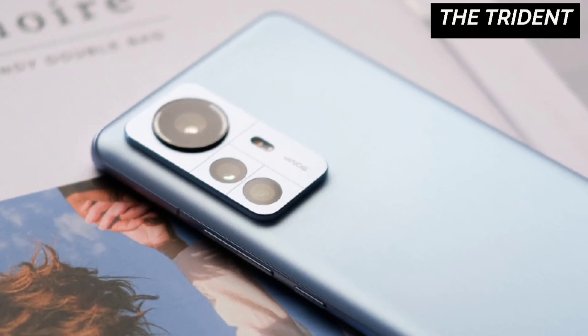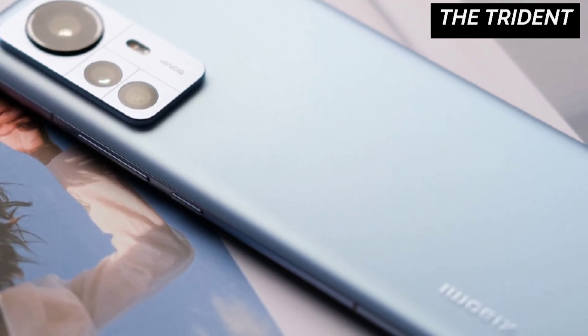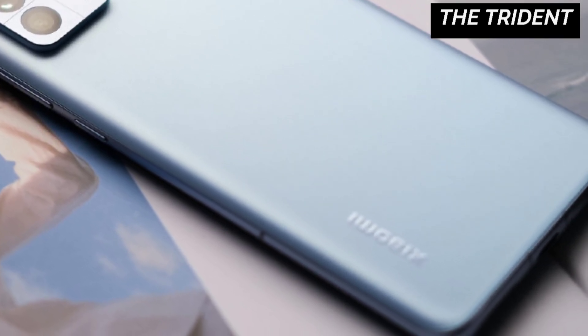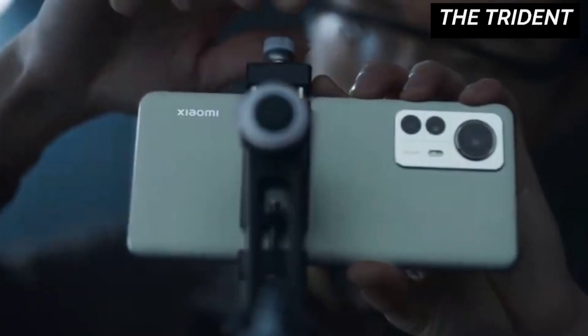For a better gaming experience, it houses a vapor chamber, liquid cooling temperature control, and also a quad speaker system for an immersive gaming experience. The 12 Pro also has wireless and reverse wireless charging support with 50W wireless charging support.